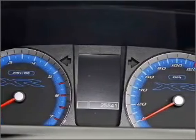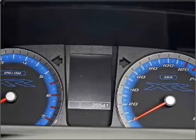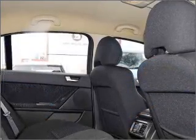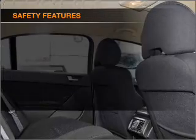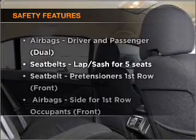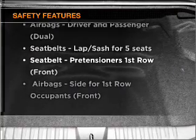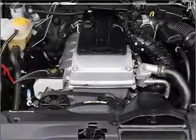Premium wheels lend a distinctive appearance. The anti-lock braking system will help to keep you safe on the road. Safety is often a big concern and if it is important to you, know this car comes equipped with the right safety equipment. Our website offers more information on all of our vehicles.